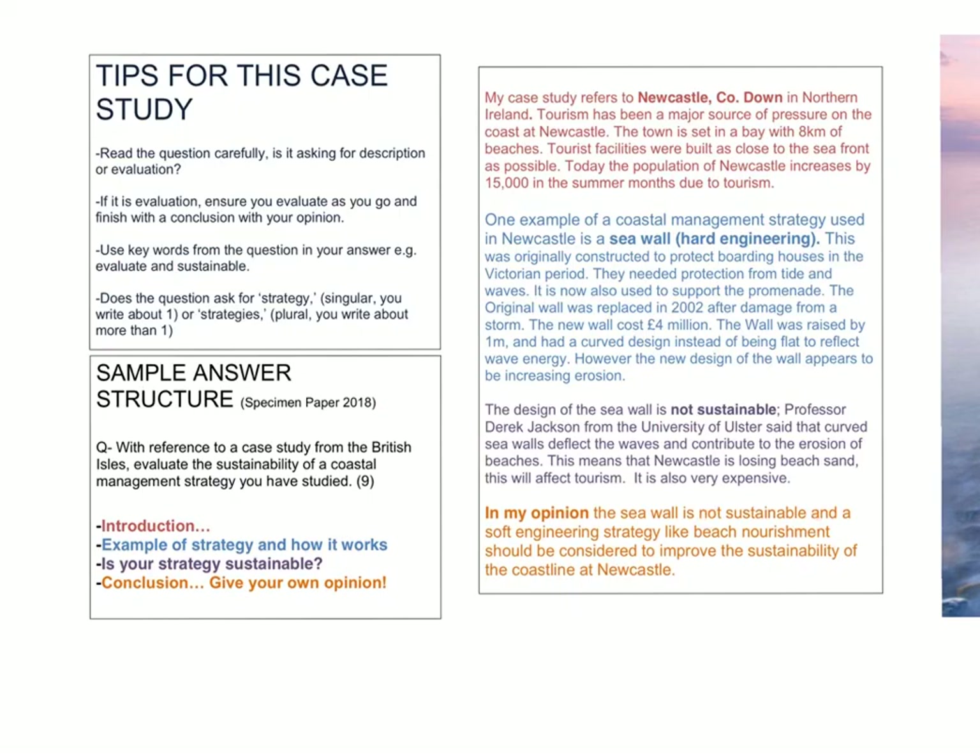A nice way to finish then is to suggest alternatives. For example, a soft engineering strategy like beach nourishment could be considered as an alternative.